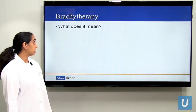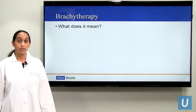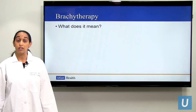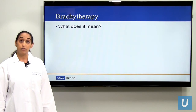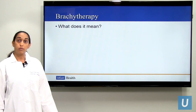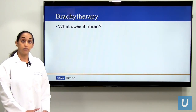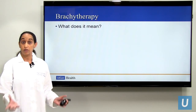So what is brachytherapy? This is a question I get asked by patients, family members, and even other medical colleagues because it is not a very well-known term. Brachytherapy comes from a Greek word meaning near or next to, and it's a type of treatment for which we treat with radiation from within or just near or next to cancer or tumors.